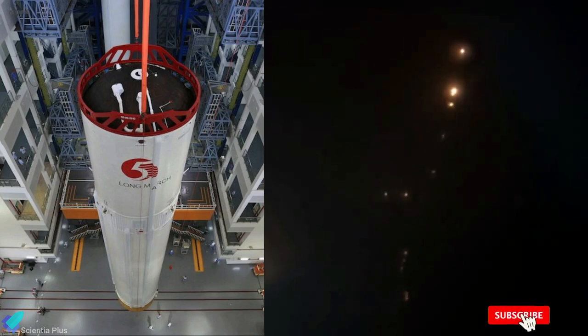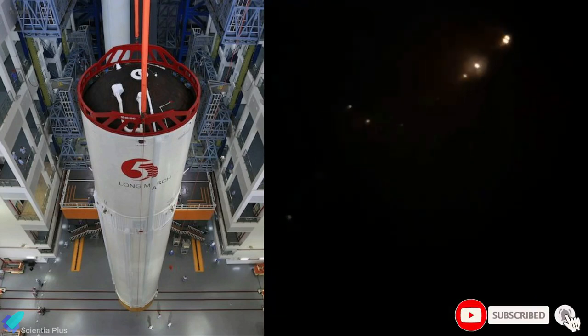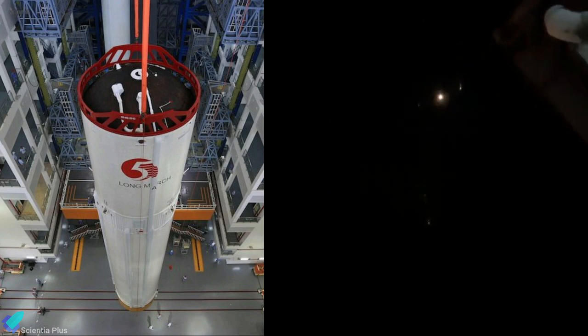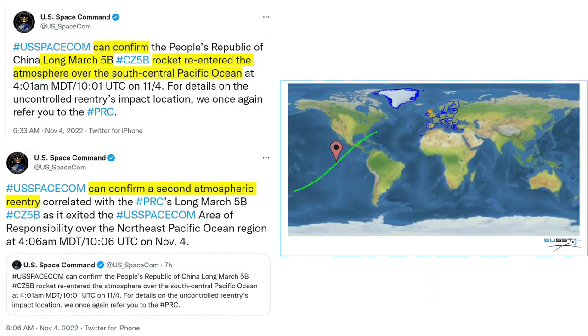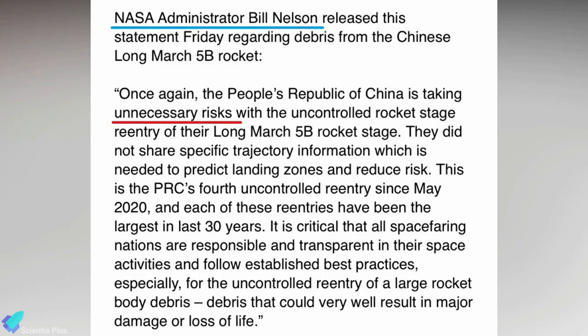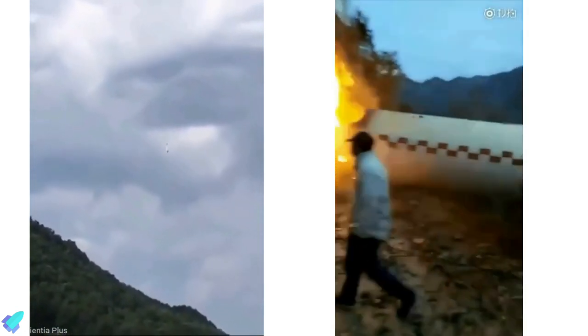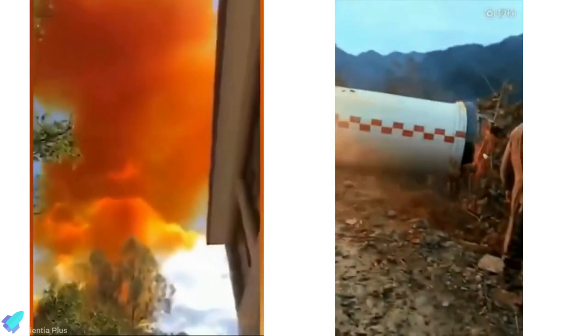While China is celebrating the successful launch of Mengtian, the 21-ton core stage of the Long March 5B rocket, which launched the module into orbit, tumbled back to Earth on Friday during an uncontrolled reentry. The U.S. Space Command confirmed pieces of the rocket splashed down in two areas of the Pacific Ocean early Friday morning. NASA Administrator Bill Nelson condemned the People's Republic of China for the reentry, calling it an unnecessary risk. This is the fourth time since May 2020 that debris from a Chinese rocket has fallen back to Earth. Fortunately, no one was injured in those incidents.